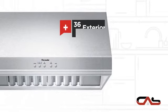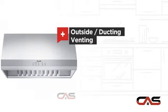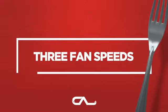It offers many features: compact 36-inch design, canopy style, outside and ducting venting, halogen light, and much more.